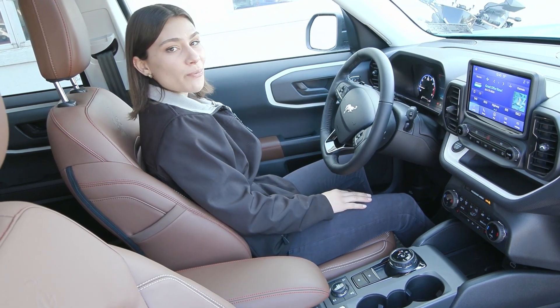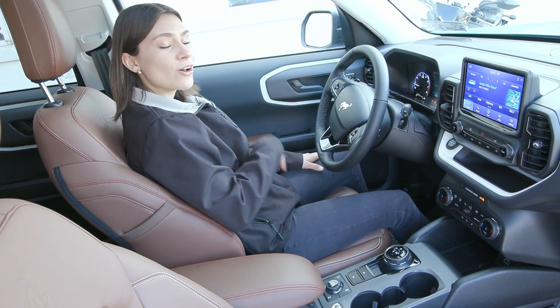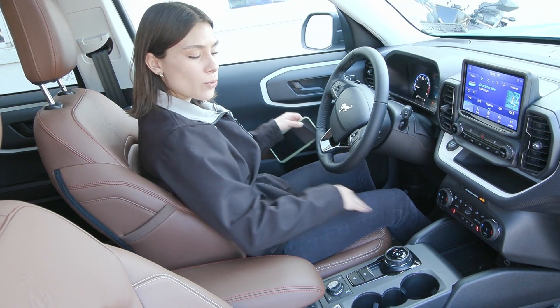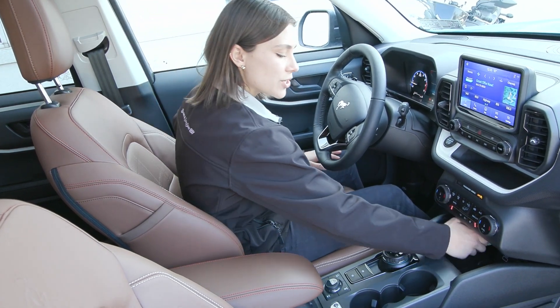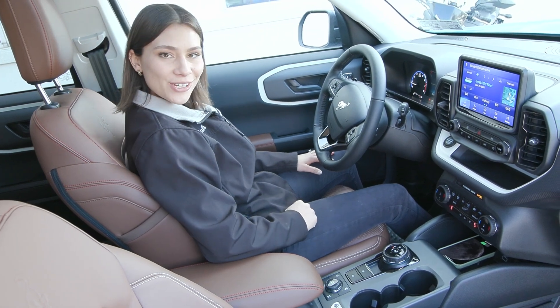For comfort features you have power seating for both driver and passenger along with lumbar support. Along with that you have heated seats for driver and passenger, and you have the wireless charging pad here — lay your phone down in there, give it a few moments, and it'll light up letting you know that it's charging.